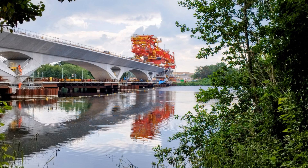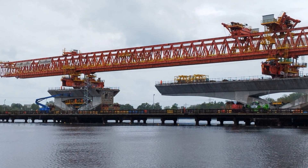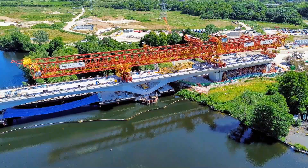As Dominique completes its journey across the lake over the special V-piers, it is now back on land at Jew's Farm, with another 12 spans to go before reaching the end of the Colne Valley Viaduct.